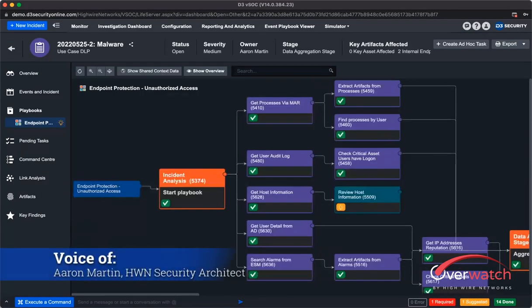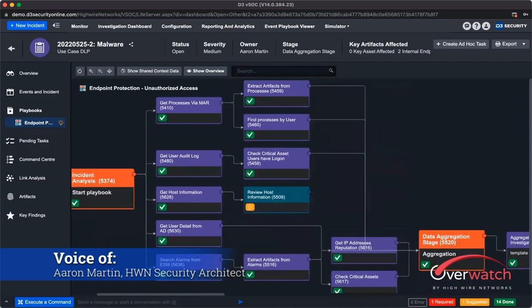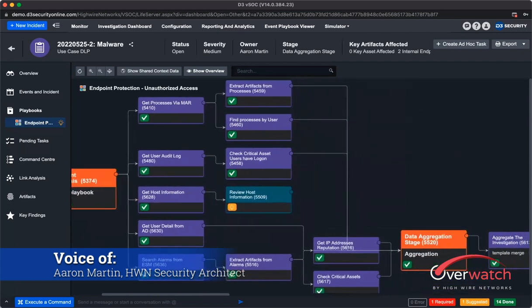What we have here is a DLP alert from when a user inputted a USB device and starts siphoning off information from the organization. Once that alert comes through, we're going to do a series of tasks here, all automatically, without an analyst ever having to do this anymore.